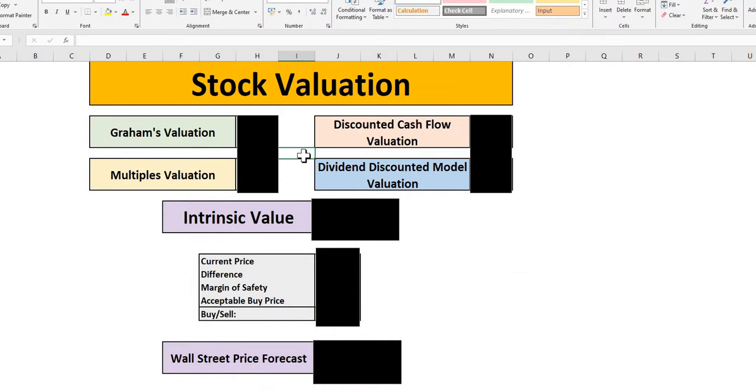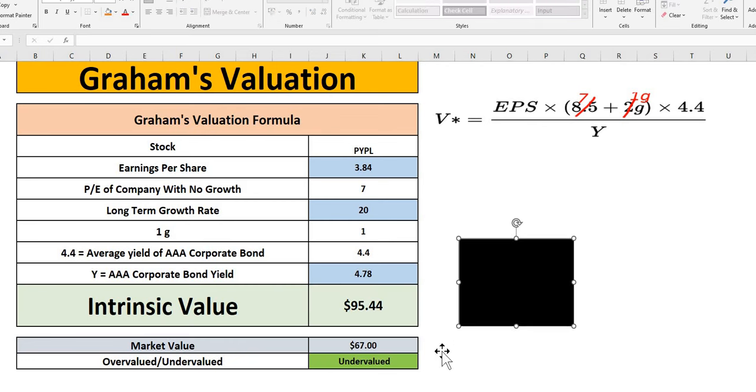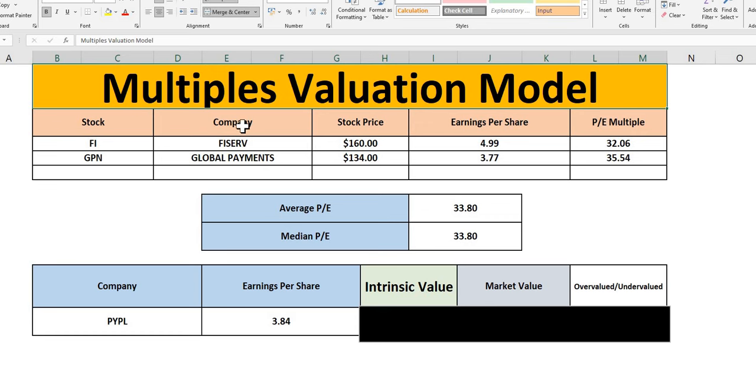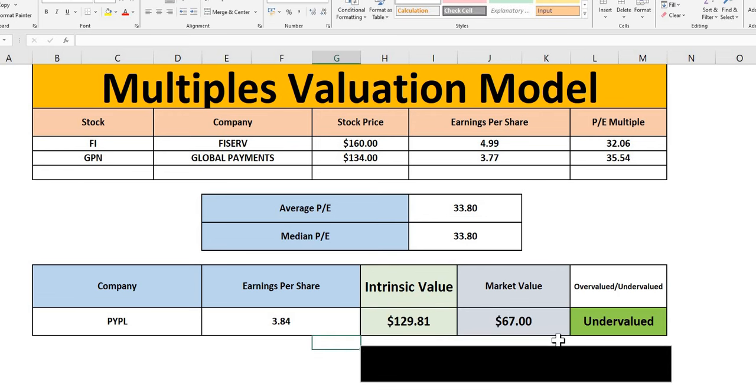For the valuation models, starting with Graham's valuation: using the stock's EPS, long-term growth rate, and AAA corporate bond yield, we get an intrinsic value of $95 — showing undervaluation compared to the current market value. We then have the multiples valuation model, using a couple of comparable companies in a similar sector and size, taking their average P/E multiplied by PayPal's EPS — again showing significant undervaluation with an undervaluation signal.